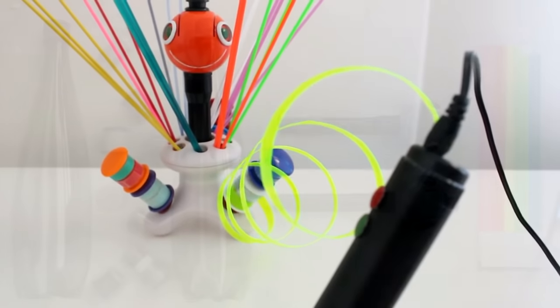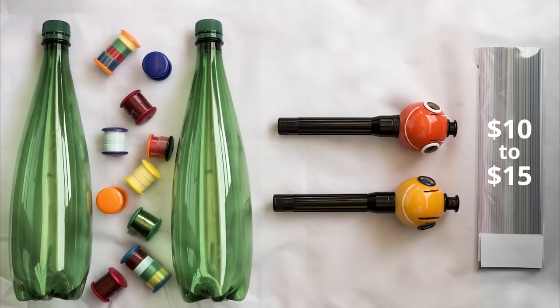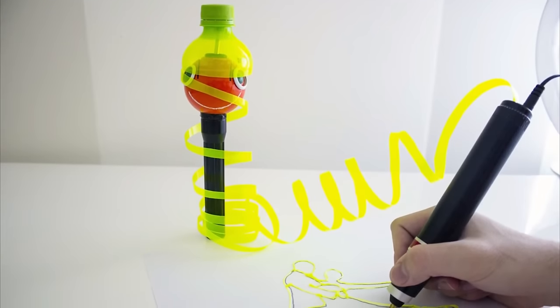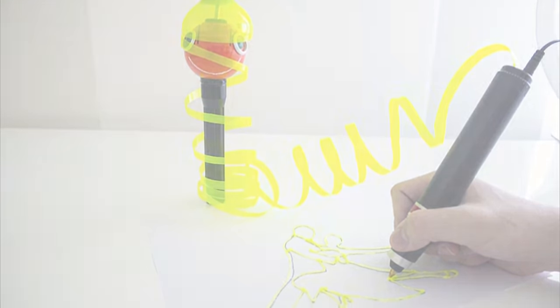All other options available in today's market use proprietary filaments, which don't contribute to reducing waste and cost you $10 to $15 per pack. But should 3D drawing and sculpting really be such an expensive thing to do? Renegade replaces a standard pack using just two plastic bottles, providing perfectly stable 3D printing while significantly reducing the amount of plastic waste your household produces — and you won't ever have to buy expensive filaments again.